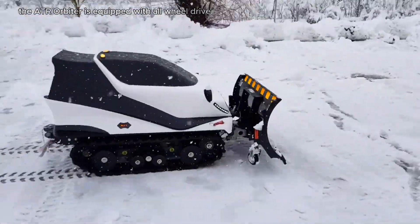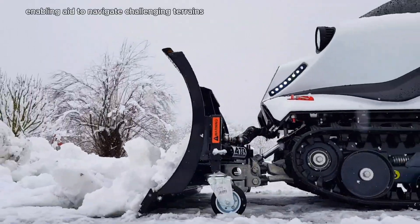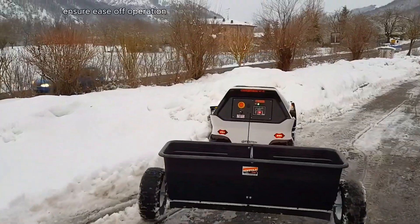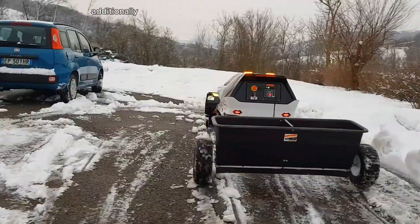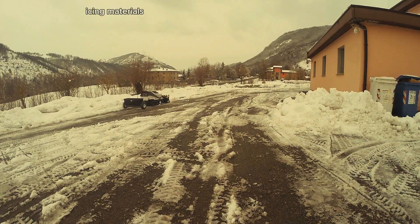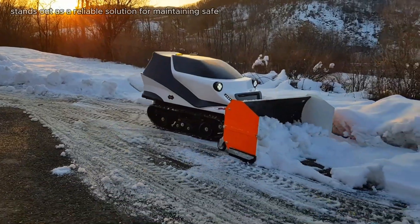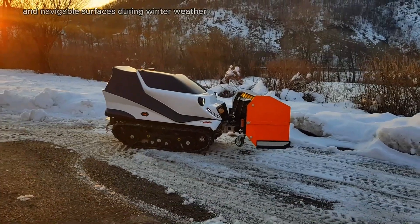The ATR Orbiter is equipped with all-wheel drive and a robust chassis, enabling it to navigate challenging terrains and harsh weather conditions. Its user-friendly controls and ergonomic design ensure ease of operation, reducing operator fatigue during prolonged use. The vehicle also includes options for spreading de-icing materials, enhancing safety and accessibility in snowy conditions, making it a reliable solution for maintaining safe and navigable surfaces during winter weather.